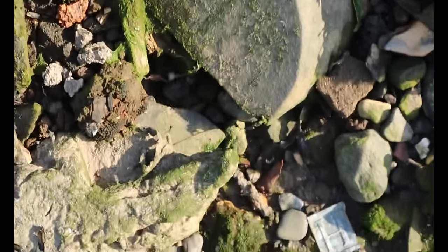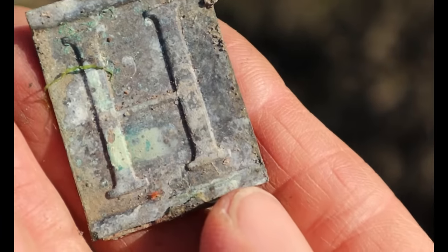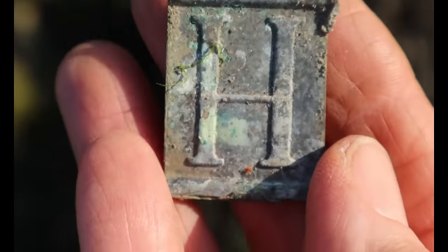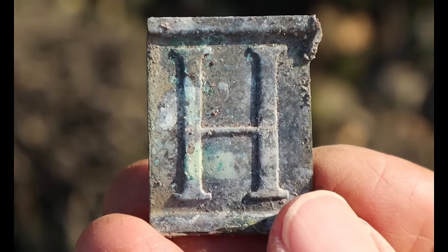I found the letter H — ha, ha, ha, get it? It's actually made of metal, stamped into brass. It's just an H, but it's got a thing on it. There you go — an H.